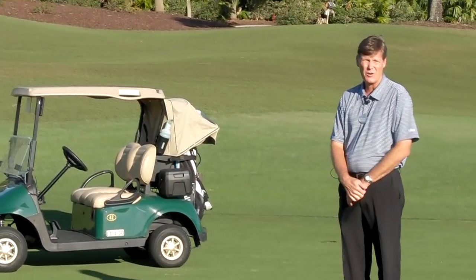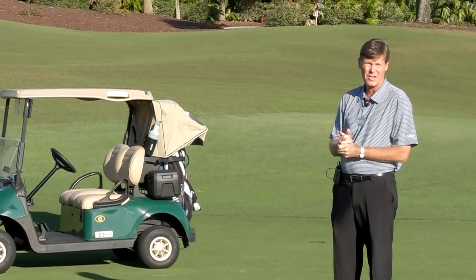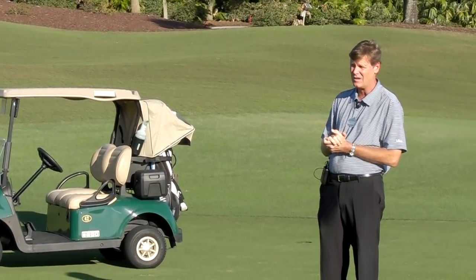Hi, my name is Roger Kennedy. I'm Director of Golf at Mirasol, and I want to talk to you a little bit today about our cart driving procedures at the club.